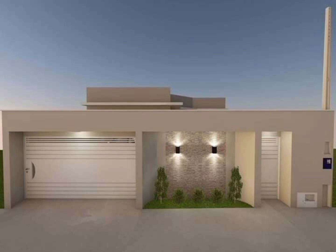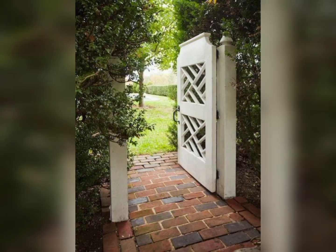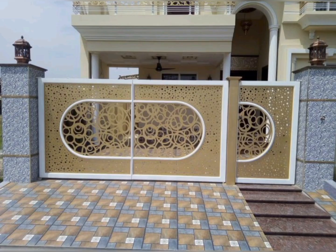Looking for gorgeous garden gate ideas? These inspiring ideas set the tone for your outdoor spaces. Keep watching this video and follow our expert tips to inspire stylish designs for your garden gate.